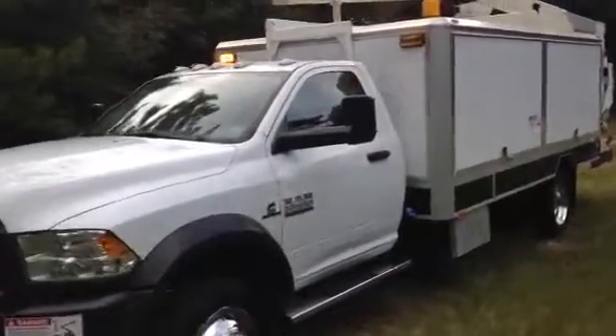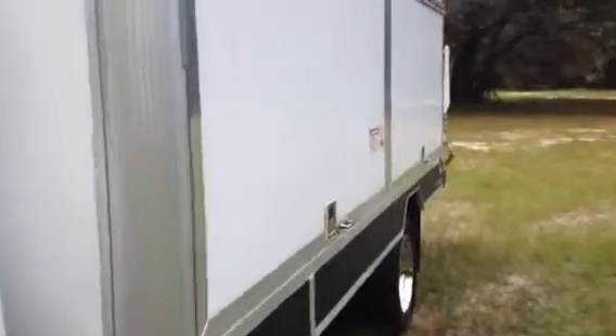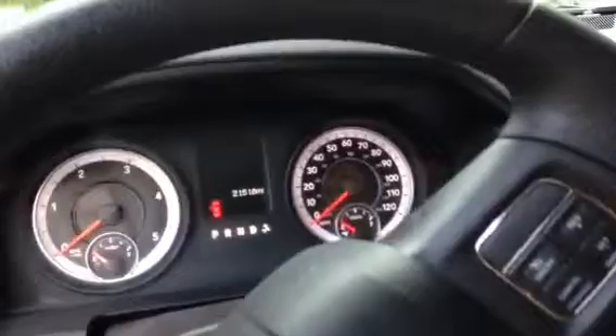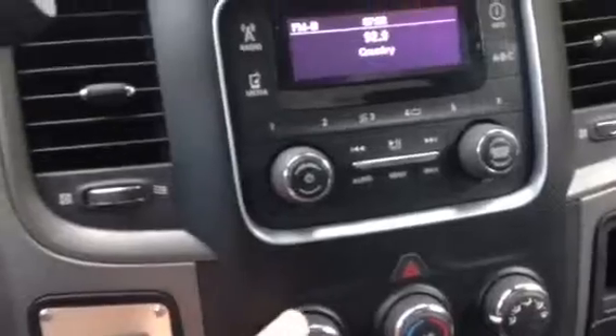This is a 2013 Dodge Ram 5500 with the turbo Cummins diesel. This truck only has 21,000 original miles on it — very nice truck. Actually, the inside still smells like a showroom. It has cruise control and air conditioning.